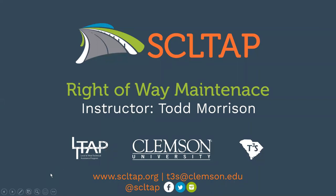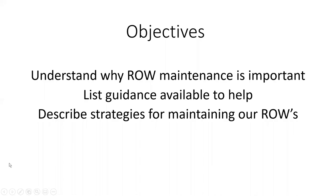Welcome to Right-of-Way Maintenance brought to you by the South Carolina LTAP. I'll be your instructor for the webinar today. My name is Todd Morrison, and we're going to be talking about Right-of-Way Maintenance.